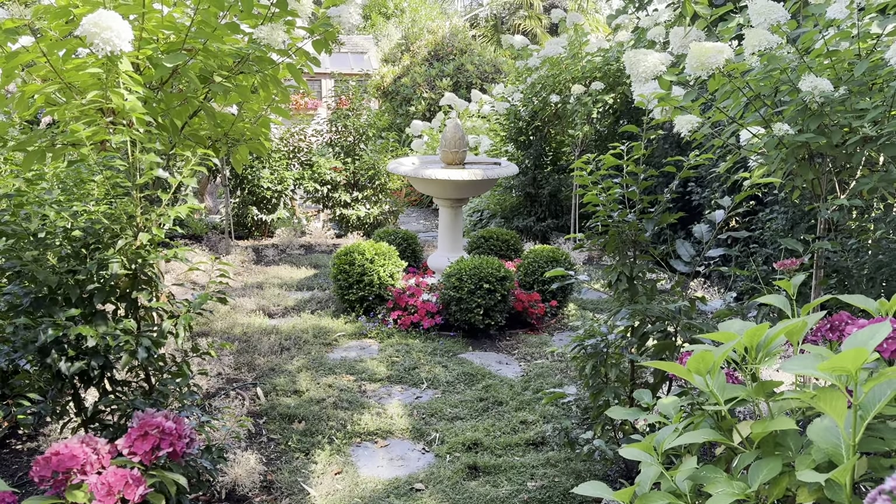Surrounding the fountain, currently it's looking a little shaggy, so we'll see — especially with shade coming in with the tree growth. I'm not sure if I'll keep it long term, but for now it was lovely.